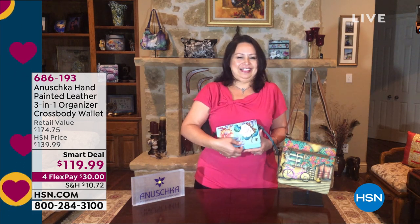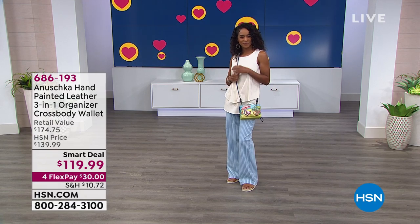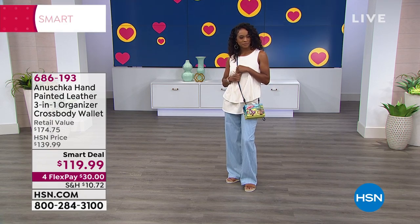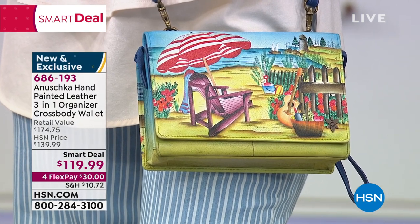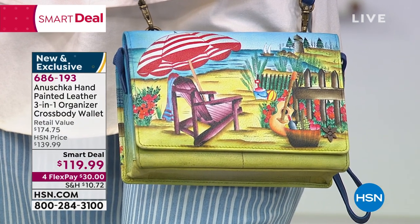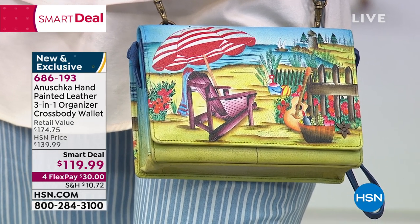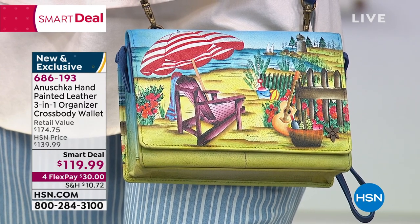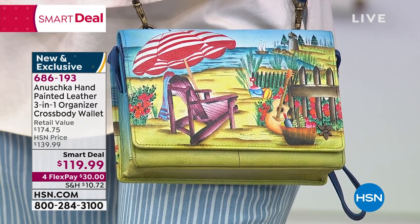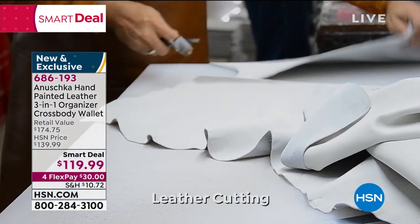I wanted to open this up because I wanted you to see a full bag — look at it on Danya. Life is a Beach, just so beautiful. The colors jump off the screen. Let's talk about the process of painting these, because it's wearable art. It takes 45 to 60 days to make one bag — yes, absolutely, because this is not printed and not mass-produced.